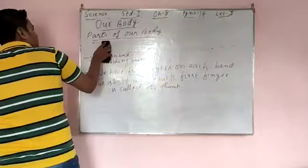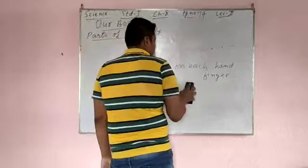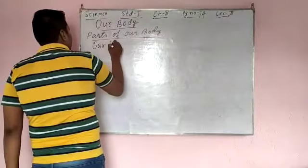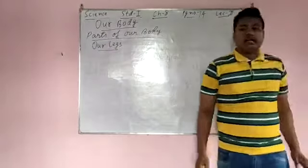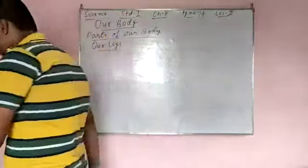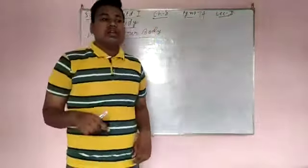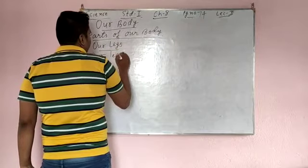Now I will go to the next topic, that is our legs. Our legs help us to stand, walk, run and play. Like I am standing due to the help of my legs. If I am walking, then I am walking due to the help of my legs. If I am running, I will run with the help of my legs. If I am playing football, it is all due to the help of our legs.